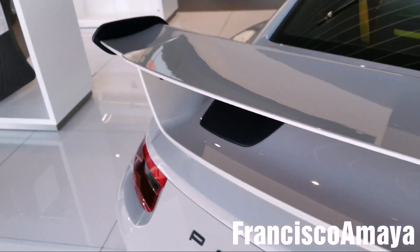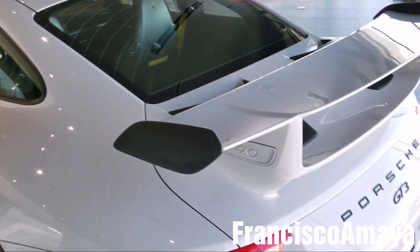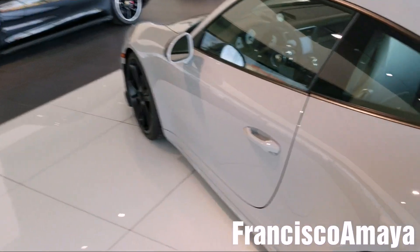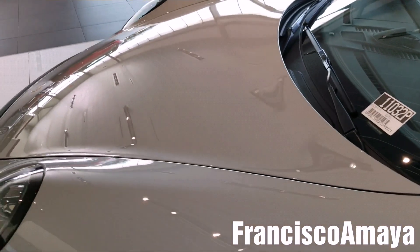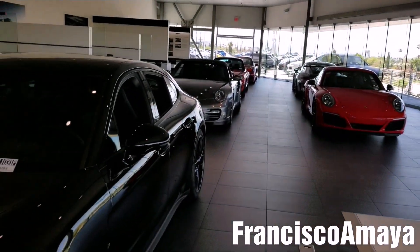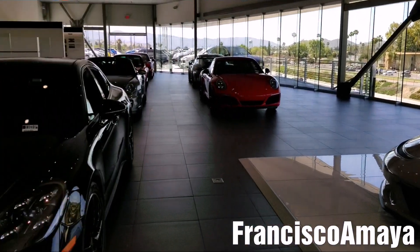I am right here at the Riverside Porsche dealer. They allowed me to make this video — they gave me permission to record their cars, well, not all of them because they have so many, but at least a bunch of them. This is a short video about the nice cars in the showroom here.